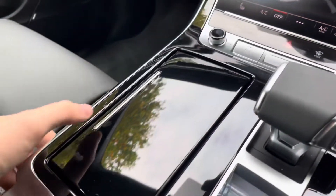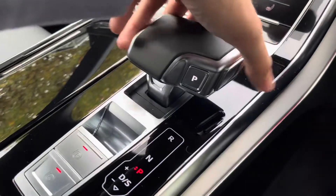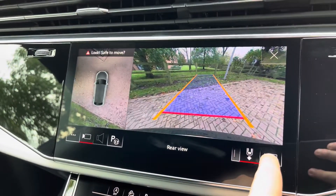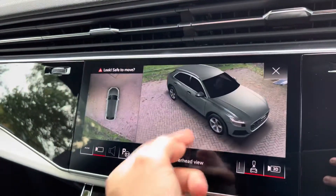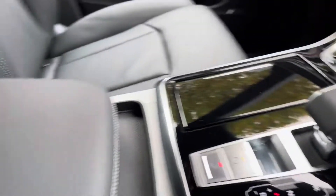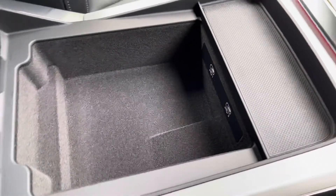Moving further back, there are two useful cup holders which fold away with a piano black lid, as well as the automatic gear shifter. When putting it into reverse, it unveils the reversing camera above on the screen, making the Q8 much easier to park. Pressing the 3D button gives the overall view of the vehicle to see from every angle. Then moving further back, we have a leather centre armrest which opens to a deeper storage area, with USB-C and USB ports located inside.